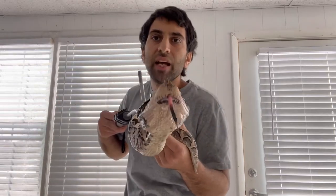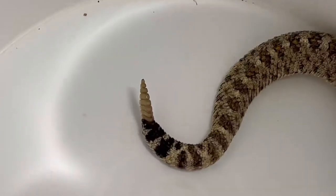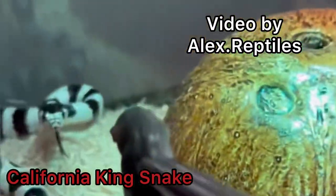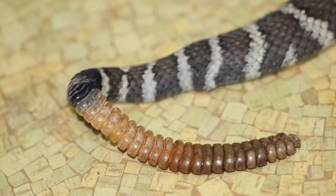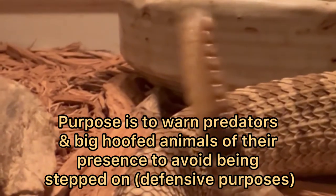As the name suggests, rattlesnakes are given that name due to the presence of a rattle on the tip of the tail. Many snakes — even non-venomous ones — will vibrate their tail as defense, and rattlesnakes just took that to the next level with the evolution of a rattle. They use it to warn predators and even large hooved animals of their presence in order to avoid being stepped on or to be left alone.